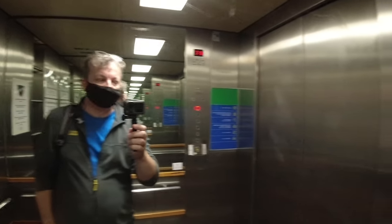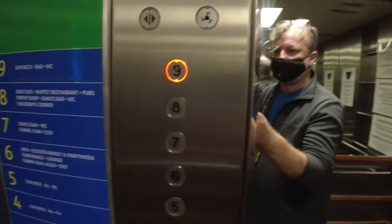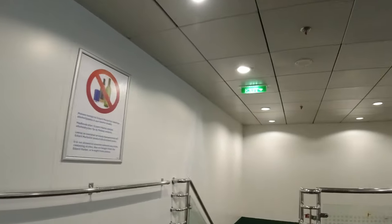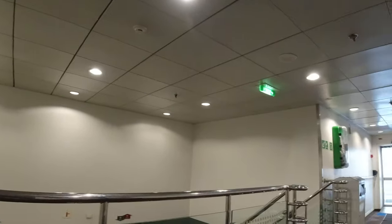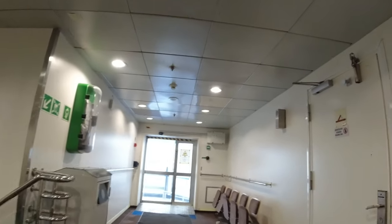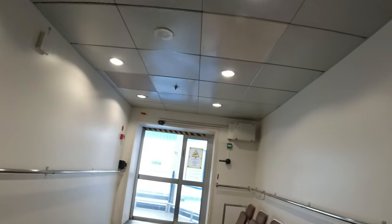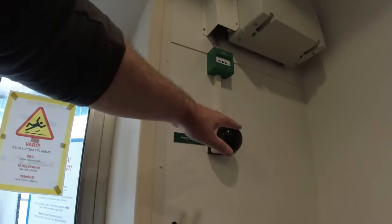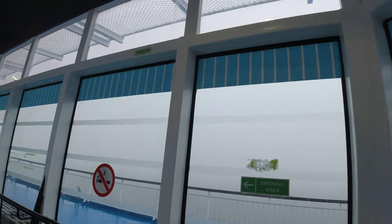After all that excitement I went back up to Deck 9. We were about an hour and a half into the sailing by this time and I optimistically thought the weather may have improved slightly as we neared the Finnish coast. Nope - maybe not.